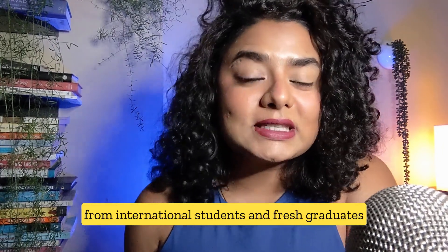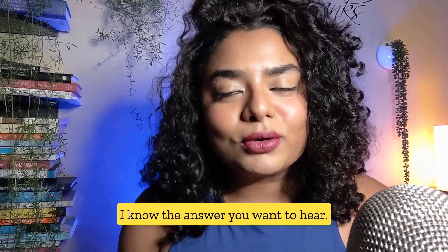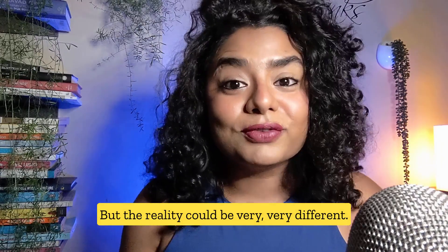A question that I often get from international students and fresh graduates is this: Aditi, how fast can I get a green card? I know the answer you want to hear — you want to hear a really quick turnaround. But the reality could be very, very different.